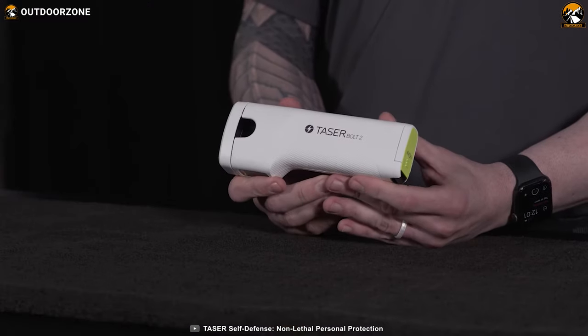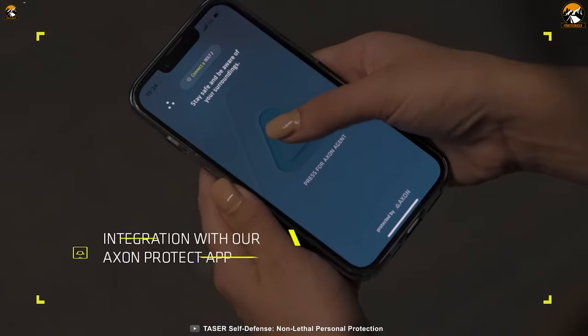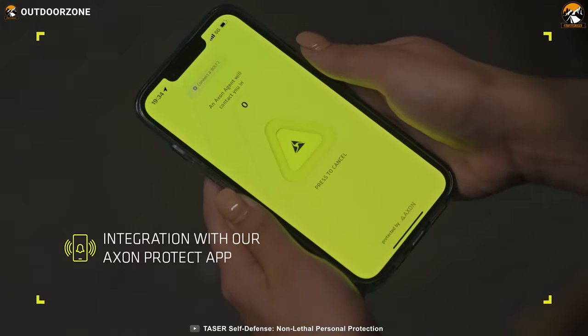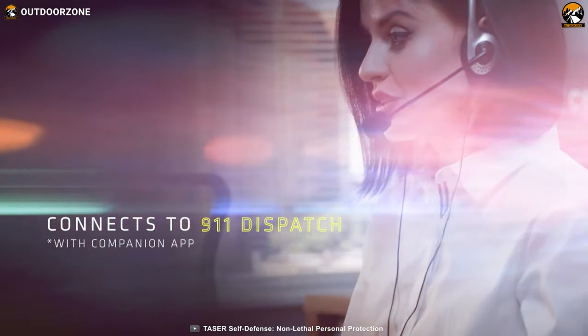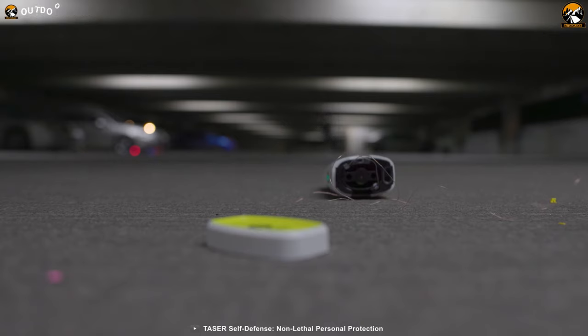It's your trusty companion in times of need, whether you're a self-defense pro or a beginner. When you pair your Bolt 2 with the Axon Protect app, not only does the app streamline device management and provide valuable insights, but it also acts as your personal emergency alert system. When you fire your Bolt 2, emergency dispatch will be notified instantly — help is just a few taps away.